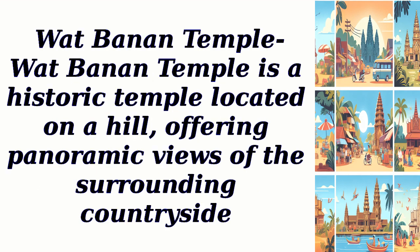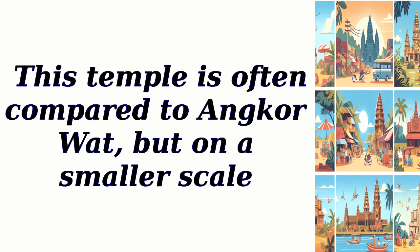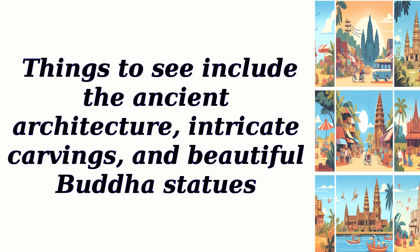Wat Banan Temple is a historic temple located on a hill, offering panoramic views of the surrounding countryside. This temple is often compared to Angkor Wat, but on a smaller scale. Things to see include the ancient architecture, intricate carvings, and beautiful Buddha statues.